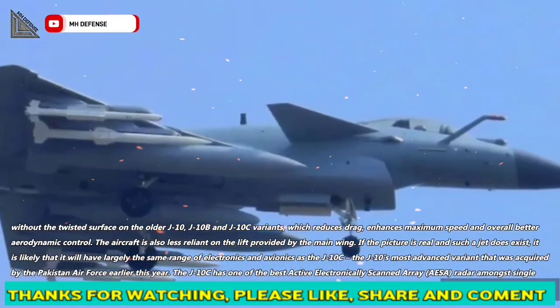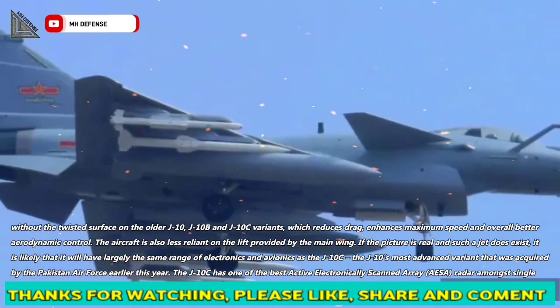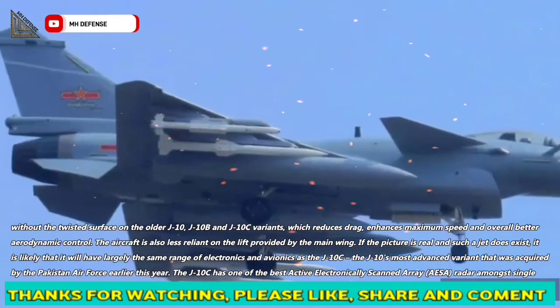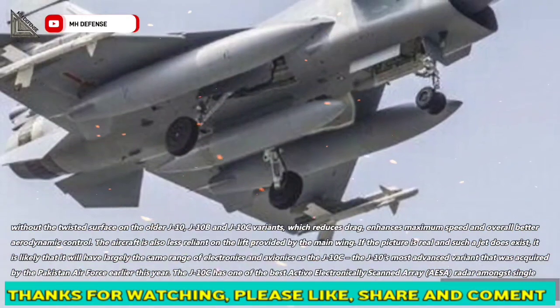If the picture is real and such a jet does exist, it is likely that it will have largely the same range of electronics and avionics as the J-10C, the J-10's most advanced variant that was acquired by the Pakistan Air Force earlier this year.